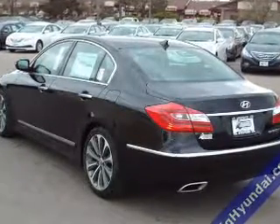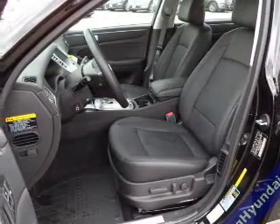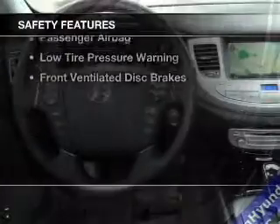Additional features include a HomeLink system, Bluetooth connectivity, Sirius XM satellite radio, digital audio input, and steering wheel controls.